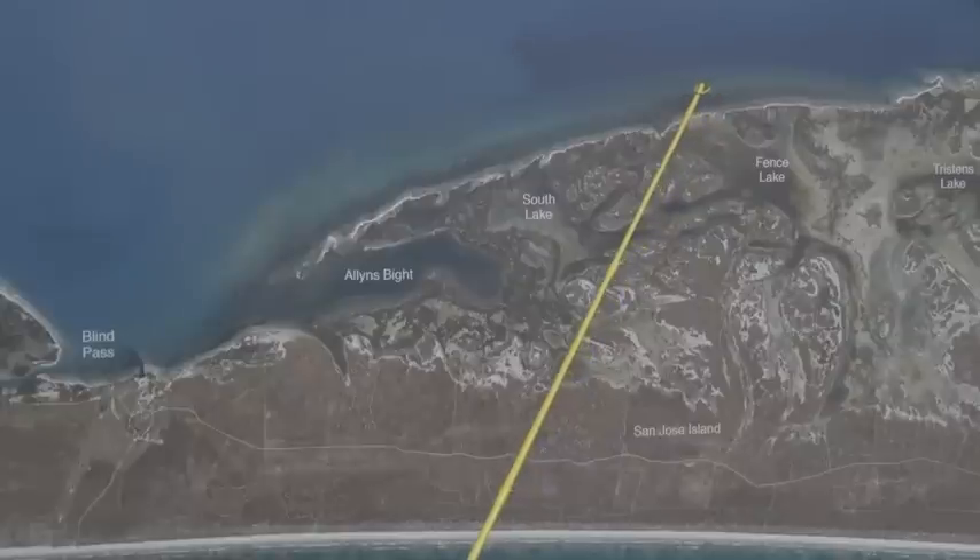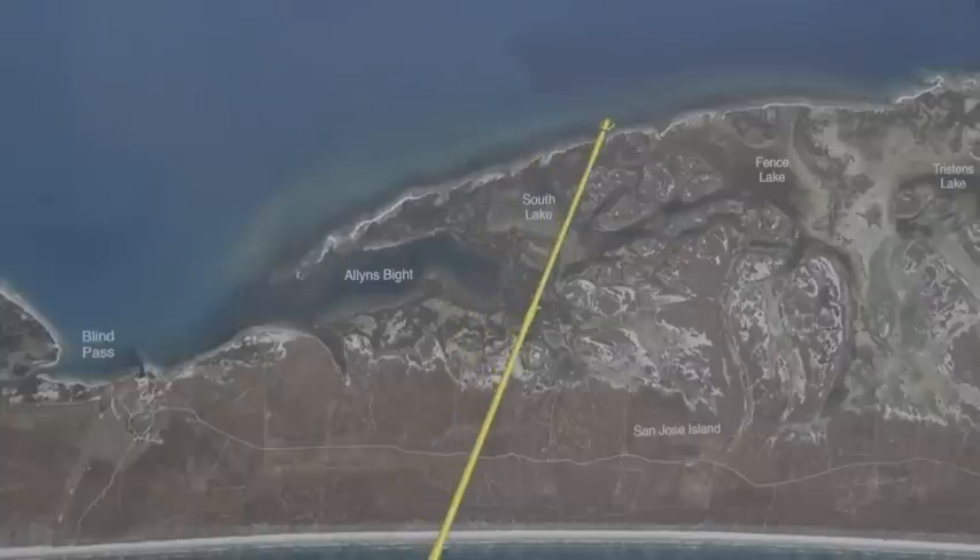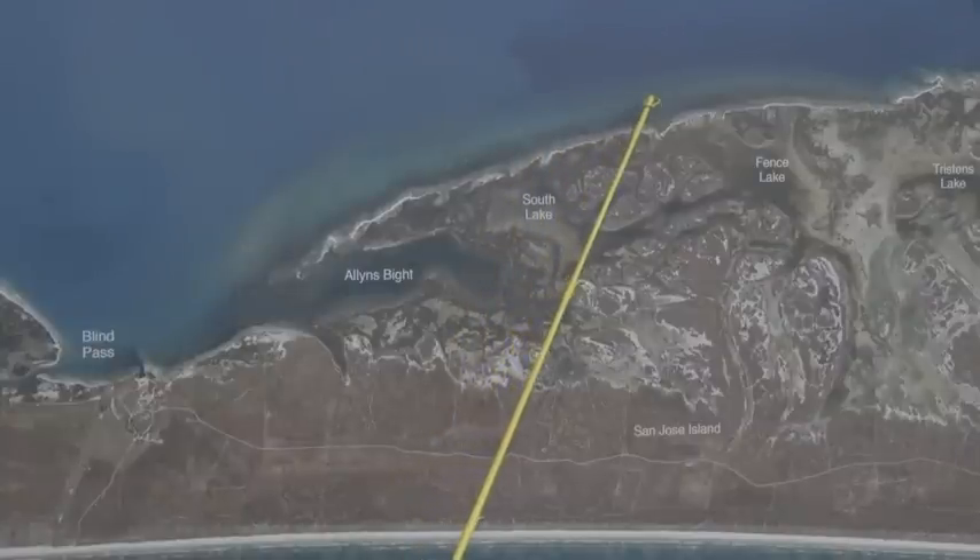There's been some nice trout and reds — you just have to go through here drifting. Find a pothole; cut perch and cut mullet has been working the best. Cut ladyfish if you can catch them. Thanks for watching.